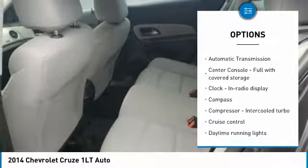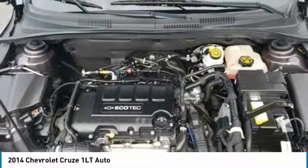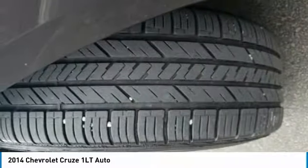Cruise control, tilt and telescopic steering wheel, trip computer, compass, and remote power door locks. Wouldn't you look great in this vehicle? Stop in today and see for yourself.